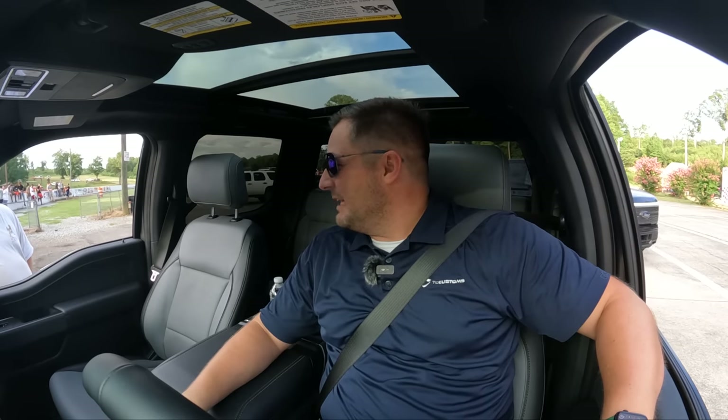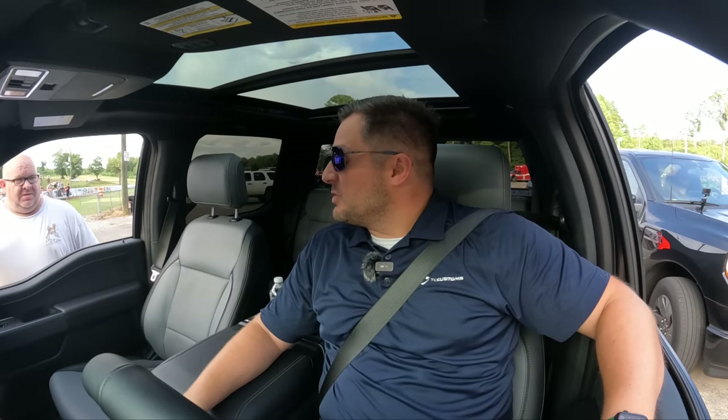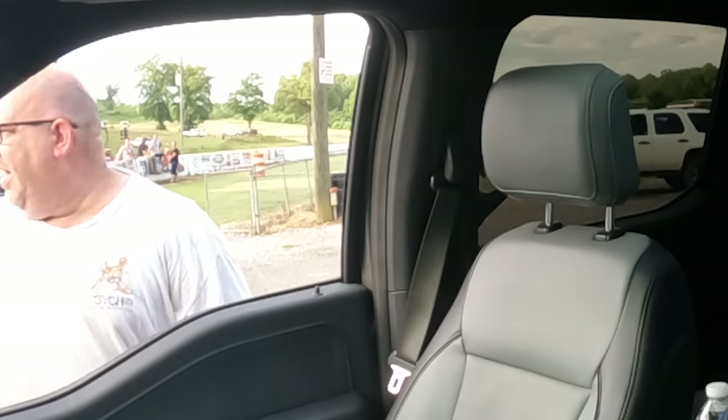So without further ado let's race these things. The extended range Lightning makes 540 horsepower and 775 pound-feet of torque — good god almighty.